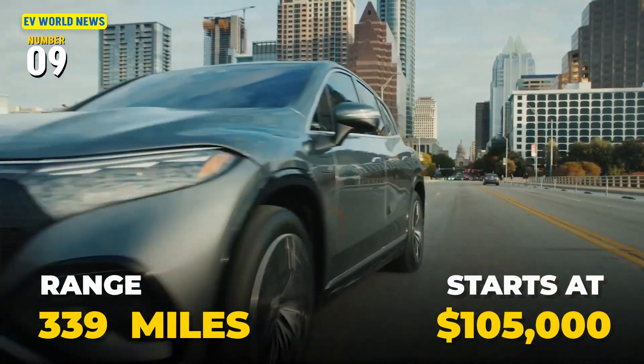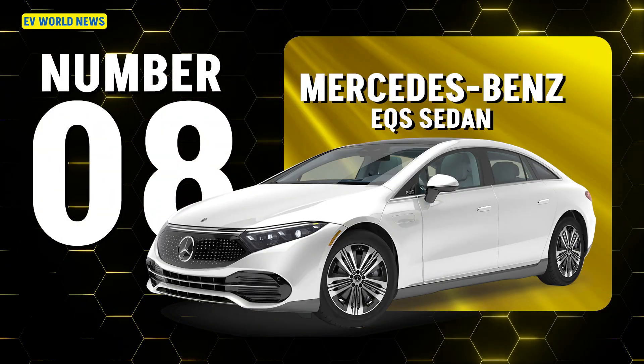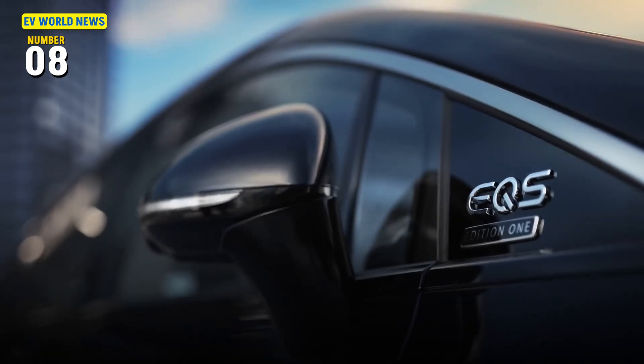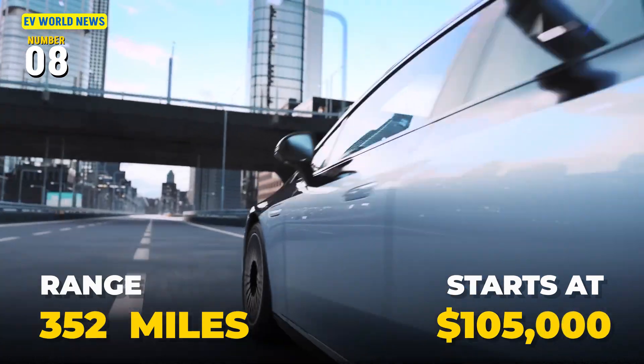The EQS SUV starts at about $105,000 — so that's about $25,000 more for four miles of extra range. Then at the same price, we have the EQS sedan from Mercedes with 352 miles. It gets another 13 miles of range, but it's still $105,000 to start.